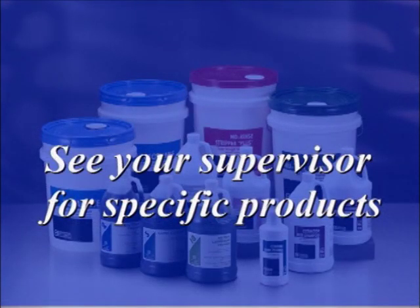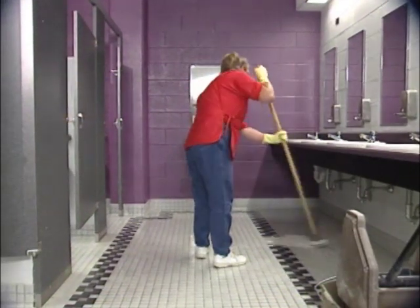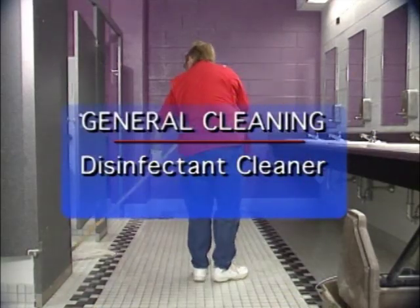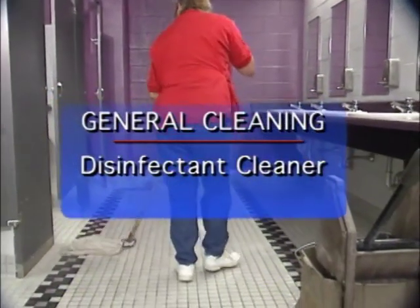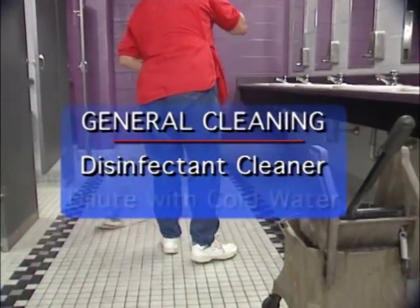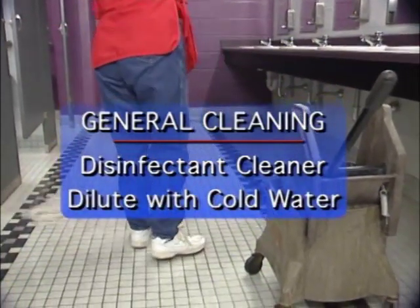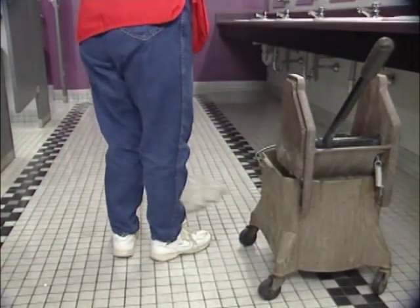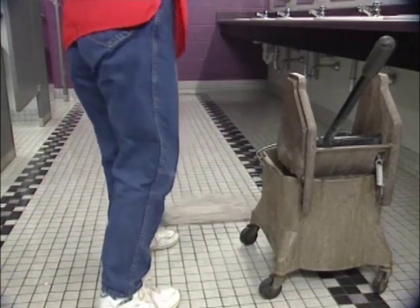Let's start with an introduction to the products you will be using. You will be using a variety of products while performing your responsibilities. These products have been specially formulated to enhance your productivity and efficiency while maintaining your facility. For general cleaning of floors and walls, you will use a disinfectant cleaner diluted per labeled directions. It is critical to dilute the disinfectant cleaner properly with cold water so it works best. Check with your supervisor if you are unclear on how to dilute the cleaner correctly.